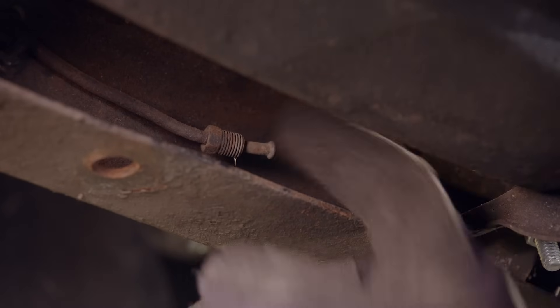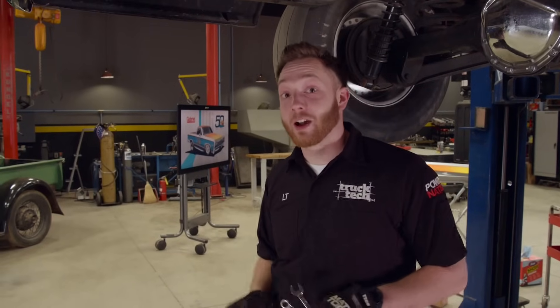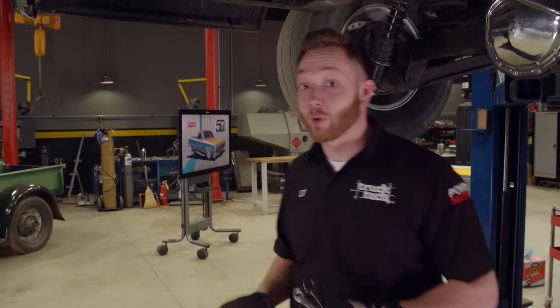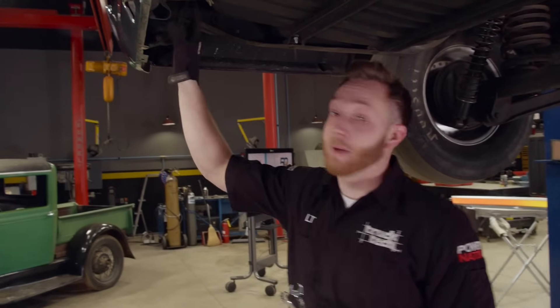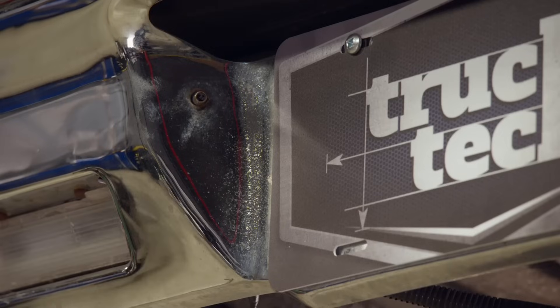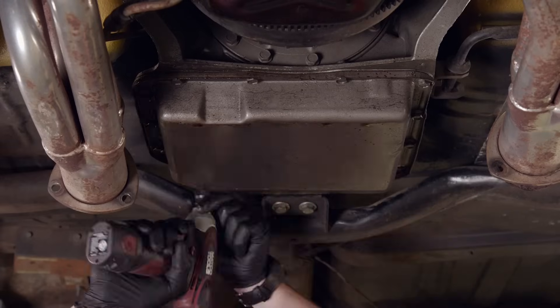We believe this truck actually had a pair of Gabriel Hijackers on it at some point in its life, which is a pretty awesome coincidence. There's a pair of lines that run from the frame back to the rear bumper where they meet up to an air valve on the other side, so you could pull up to the service station and fill up your air shocks.